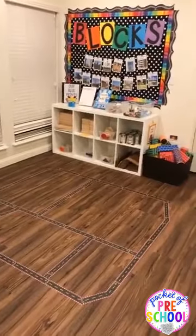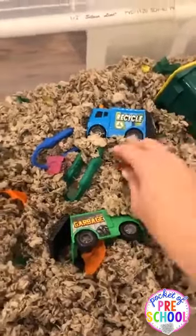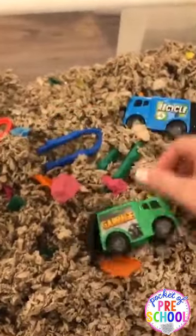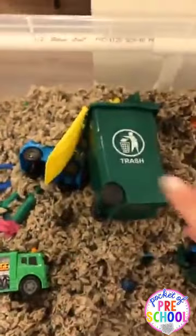Here's a backup view of my centers. In my sensory table I did a recycling theme — it's just paper bedding from Walmart with little tissue paper in it. I have my gator tweezers and some little garbage and recycling cars from Amazon, plus pencil holders from Amazon that work as containers. The kids have loved this so much.